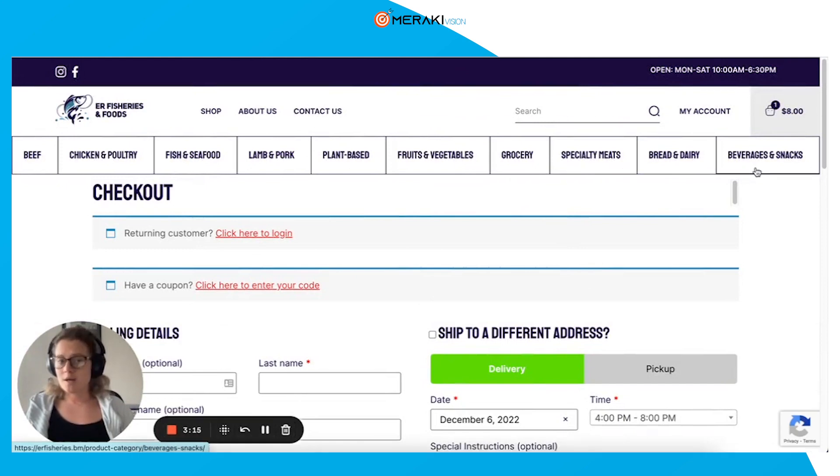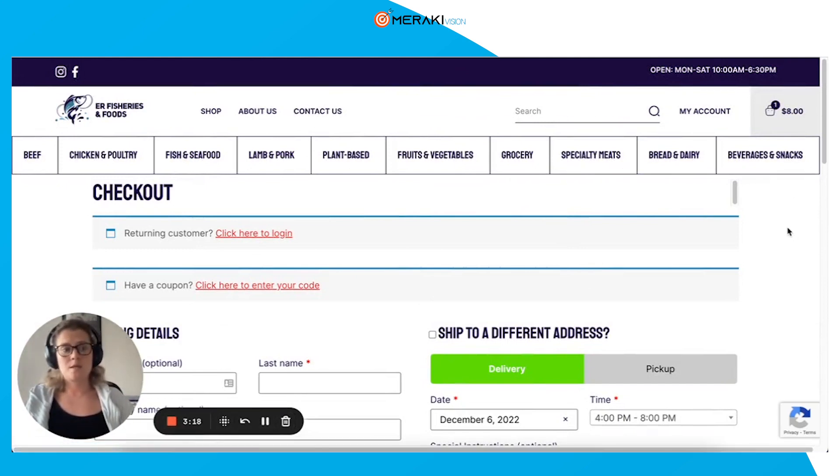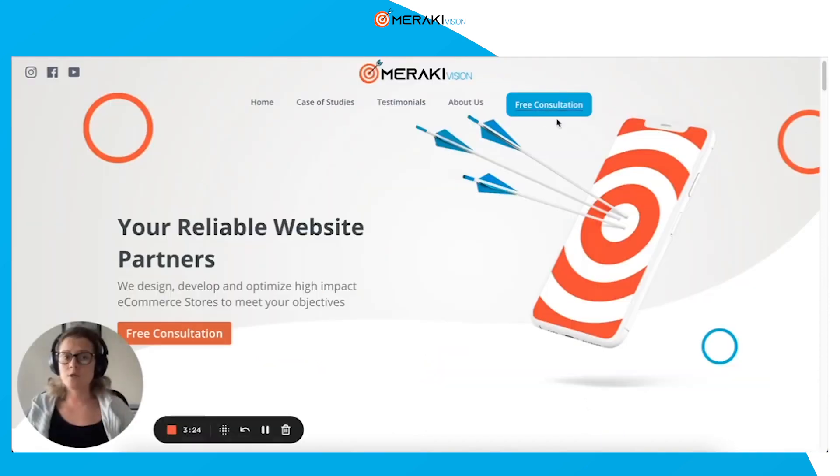So if you have a WordPress store and you're having trouble with it, whether it's with conversion or technical issues, feel free to reach out to us. You can book a free consultation on our website, or reach out to me on LinkedIn, and I would be happy to connect with you.